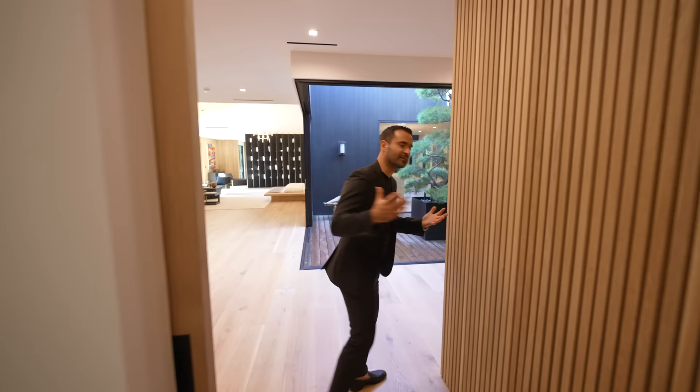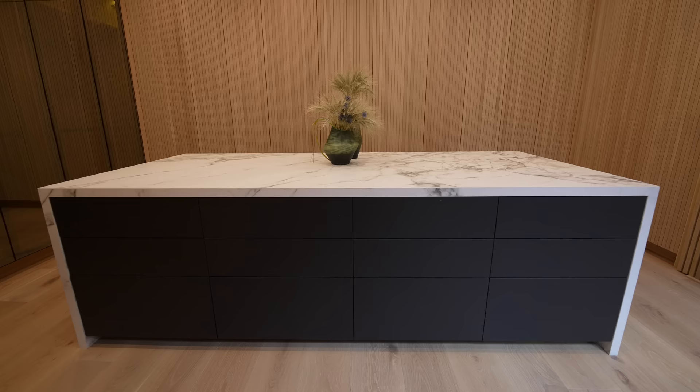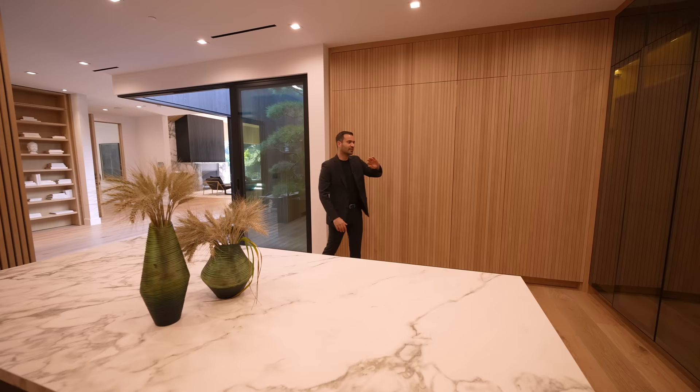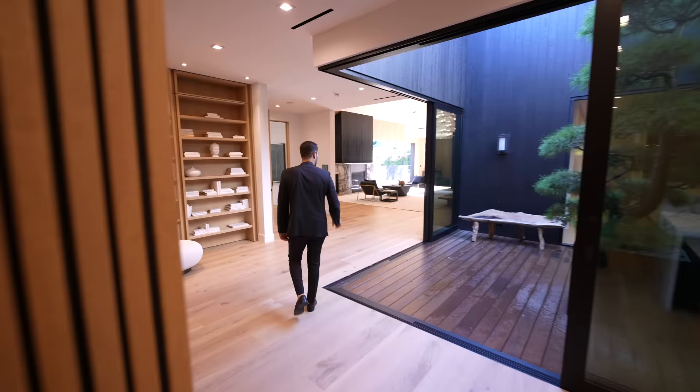Right next to the first bathroom, we have the first walk-in closet. We have a massive island right in the center — stone clad with a waterfall edge — and you can see the rest of the cabinetry seamlessly paneled into the walls. We have glass wardrobes here. Talking about scale — this is your walk-in closet, and you've got so much space.